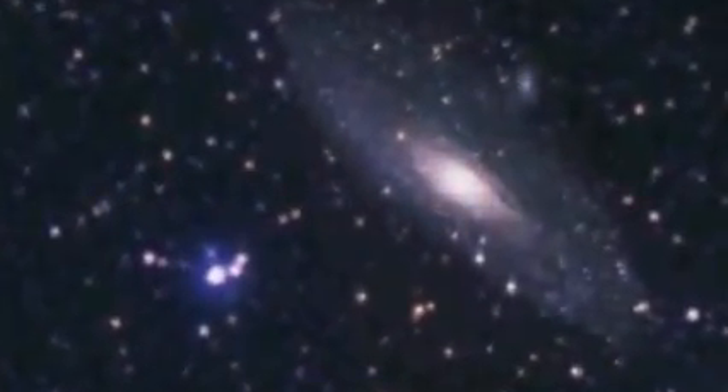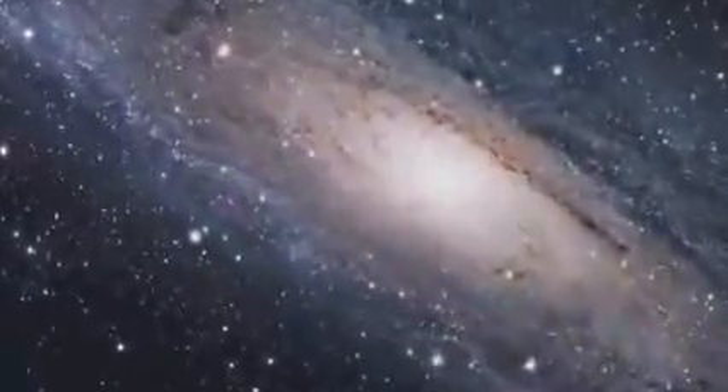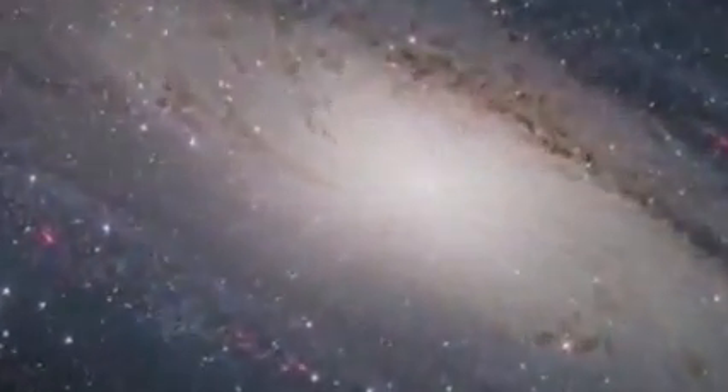In the very distant future, roughly 3 billion years from now, the Andromeda Galaxy will ultimately collide with our Milky Way. Our stars will intertwine through gravity, their final destination sculpting a newer, more massive galaxy. The black holes at their centers possibly joining to form a stronger one.